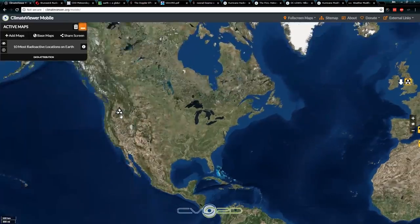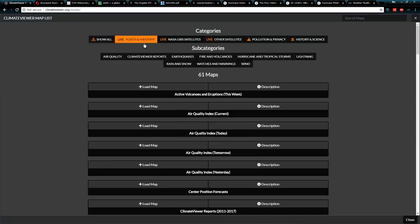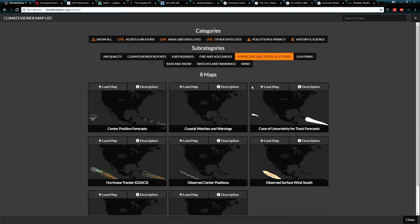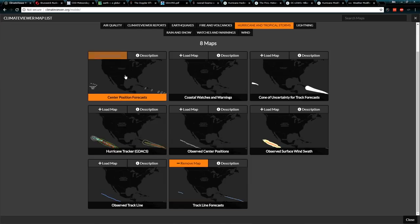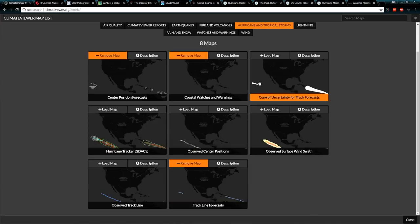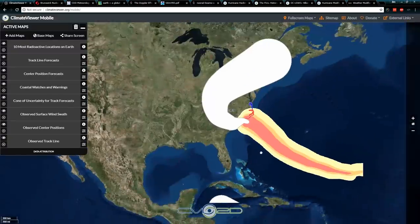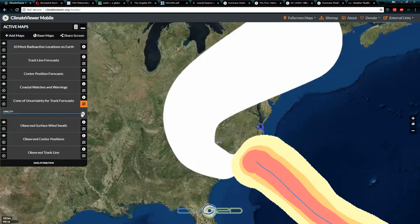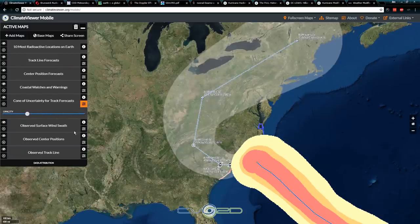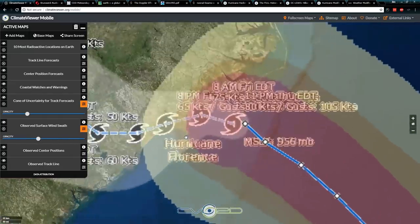I hope you guys will have fun with Climate Viewer 3D. Use it to track the hurricane — all of that is under Alerts and Weather, Hurricanes and Tropical Storms. What I had up was track line forecasts and center position, but you can turn all these on. I'm turning all of these on except for the GDAX one for right now, just to show you what it looks like. You can come in and make the cone of uncertainty transparent, and the same thing with the wind swath — make it transparent, see through it, follow it. Very easy to use, new and improved.